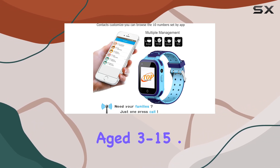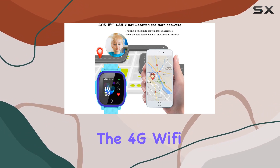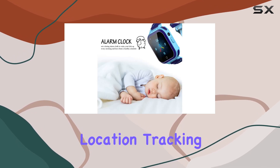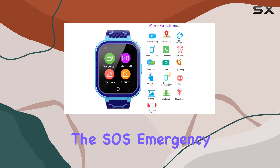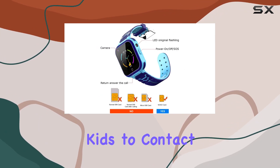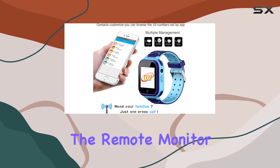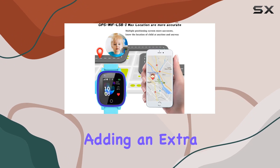One standout feature is the GPS tracker with real-time positioning. The 4G Wi-Fi GPS LBS technology ensures accurate location tracking, providing parents with peace of mind about their child's whereabouts. The SOS emergency call function is a crucial safety net, allowing kids to contact preset numbers in case of emergencies. Additionally, the remote monitor feature lets parents listen in on their child's surroundings, adding an extra layer of security.